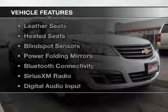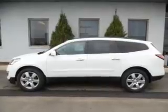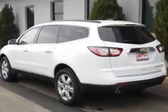The features include internet connectivity, electric trunk, heated steering wheel, leather seats, heated seats, blind spot sensors, power folding mirrors, Bluetooth connectivity, Sirius XM satellite radio, and digital audio input. Safety was made a priority with these features.